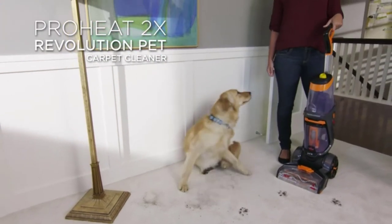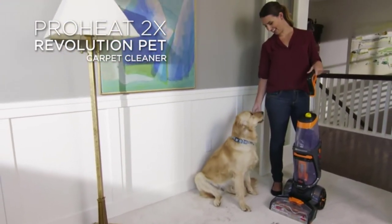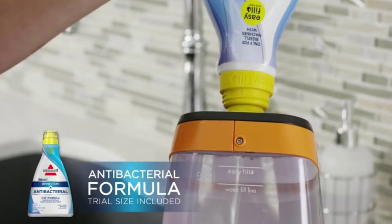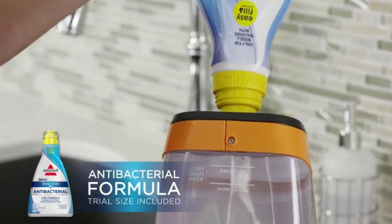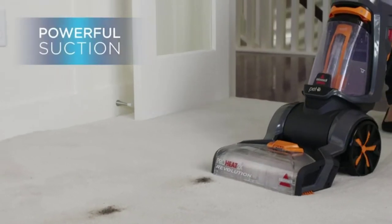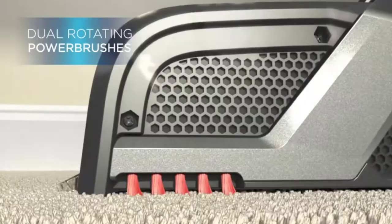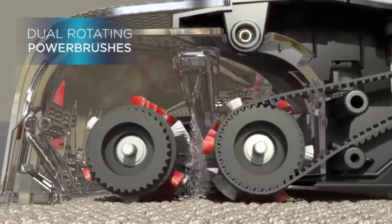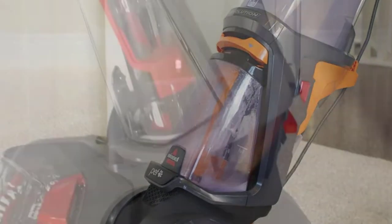At number two: the Bissell ProHeat 2X Revolution. You've probably heard about Bissell if you've searched at all about vacuums. Bissell is one of the oldest manufacturers of vacuum cleaners in the world. They provide products suitable for both individual and professional use, so you can expect a little extra in terms of reliability and performance from the ProHeat 2X Revolution steam vacuum cleaner.